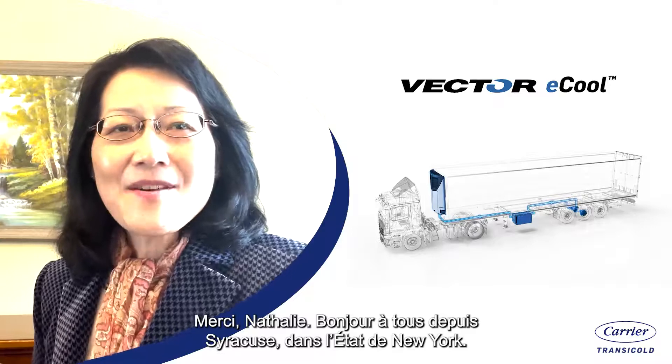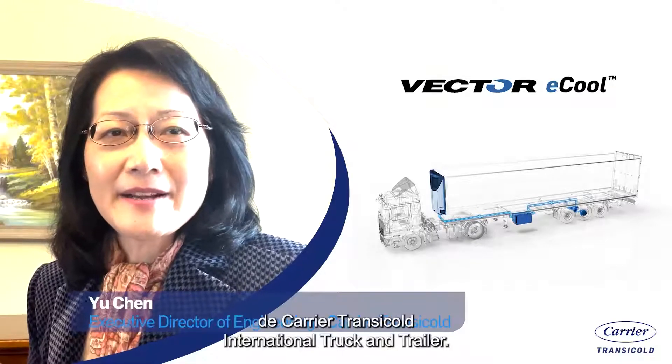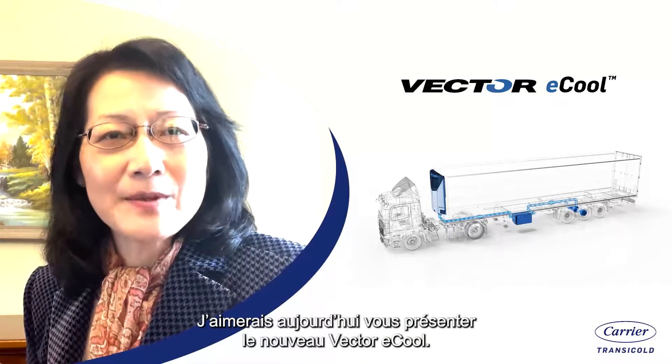Thank you, Natalie. Hello, everyone from Syracuse, New York. I am Yu Qian, the Executive Director of Engineering at Carrier Transicold International Truck and Trailer. And today, I'm going to present to you the new Vector Eco.